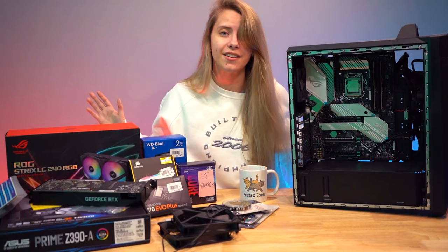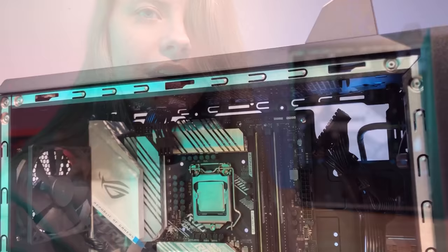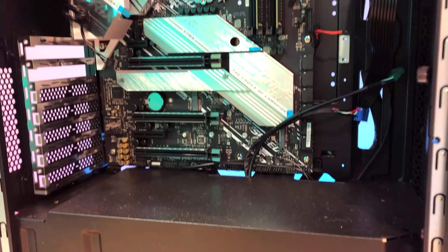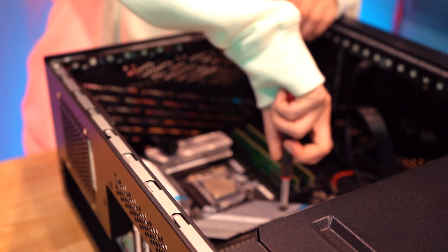I'm just gonna throw things together and see what we come up with. I've talked enough — let's do it. I have tools, a microfiber cloth, and my screwdriver kit. To start off this build I'm taking out the motherboard that's already in here. There's already a power supply in there with cables routed through since it was a pre-built. The motherboard in here is the ROG Strix Z490 Gaming — I'm keeping that for myself, sorry Steve — and I'll clean this up.